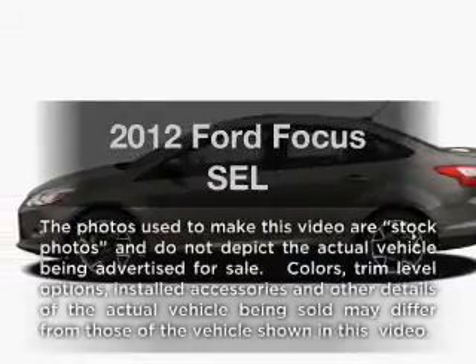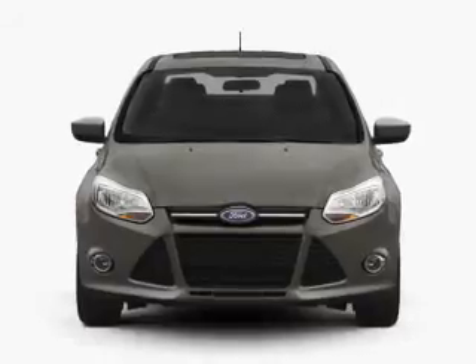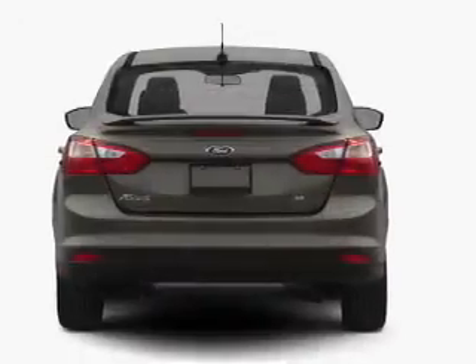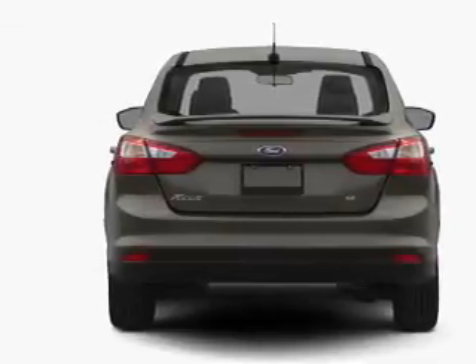Imagine yourself in this 2012 Ford Focus. This is the set of wheels you've been looking for, with an efficient four-cylinder engine that responds smoothly to its six-speed automatic transmission. Anti-lock brakes help you bring your vehicle to a safe stop.